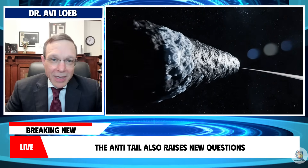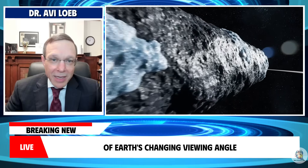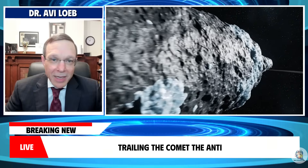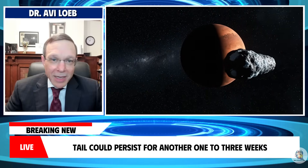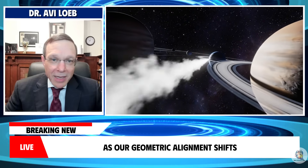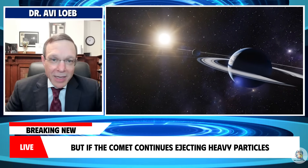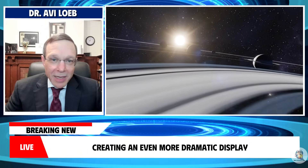The anti-tail also raises new questions. Based on current modeling of Earth's changing viewing angle and the amount of large dust particles trailing the comet, the anti-tail could persist for another one to three weeks before gradually losing definition as our geometric alignment shifts. But if the comet continues ejecting heavy particles, the structure might extend even further, creating an even more dramatic display in the early morning sky.